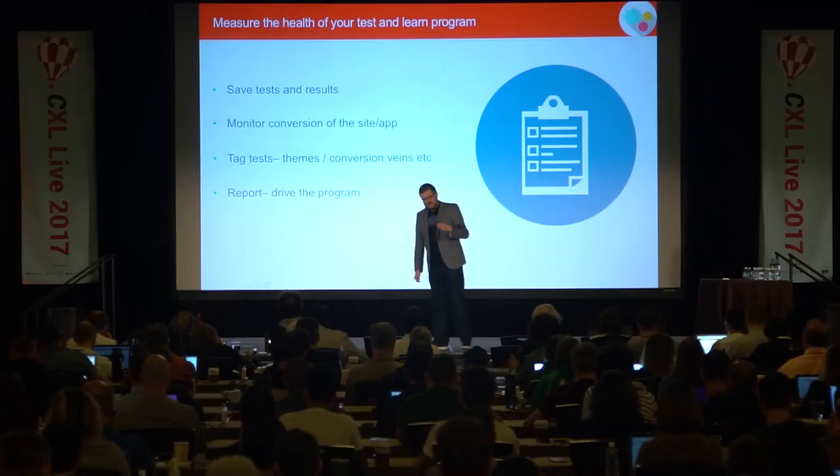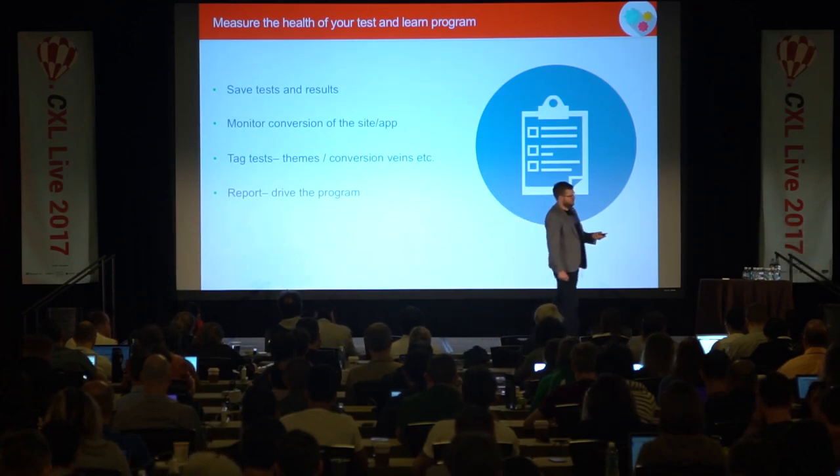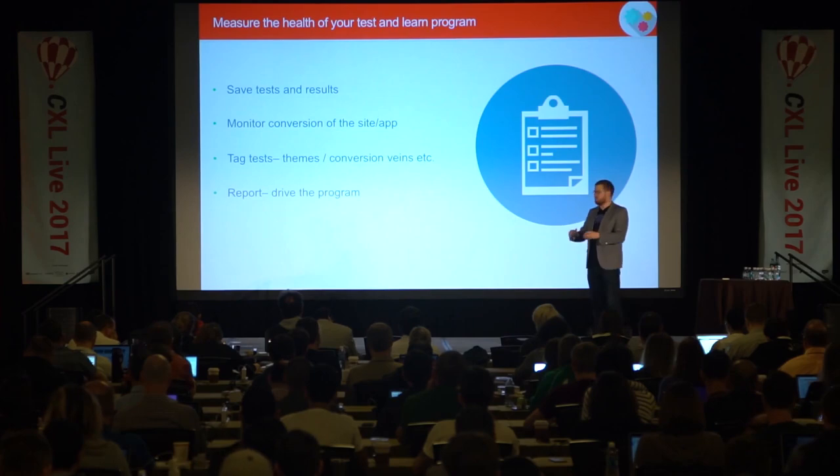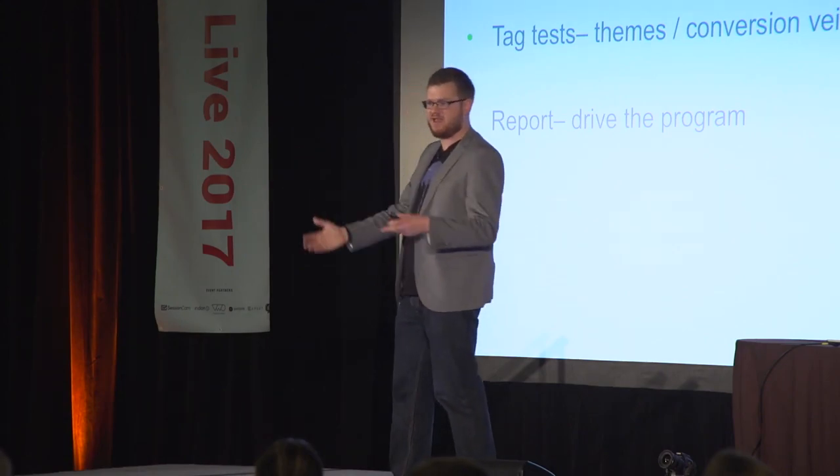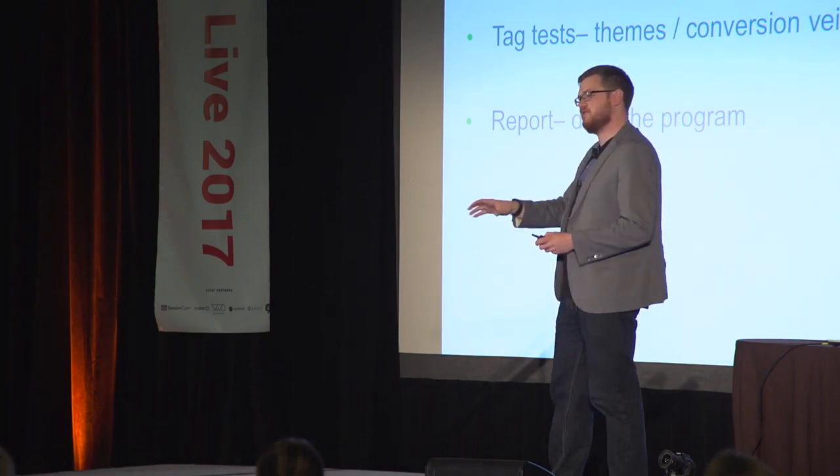Once we got the program built, we didn't want to just leave it there — we wanted to continually measure the value of testing. We collect data from our tests at a macro level. We save all test results and log 90 points of data against each test. We monitor the underlying conversion of the site and app over time to ensure what we're doing is working. We also tag tests by themes or conversion levers — looking at nudge concepts, segments of our users, and seeing where tests are working and whether we've fully mined those areas.